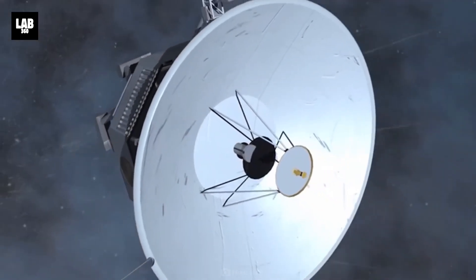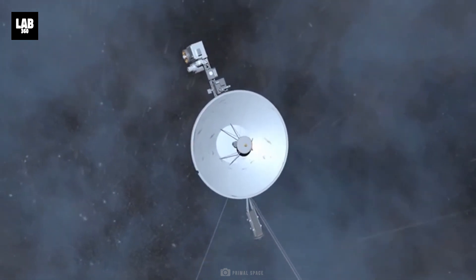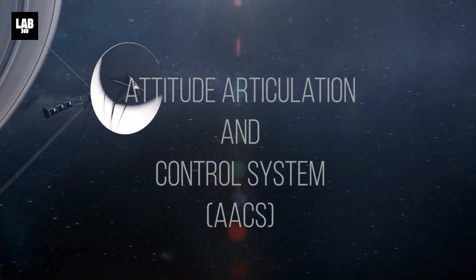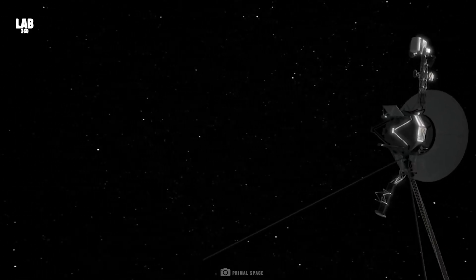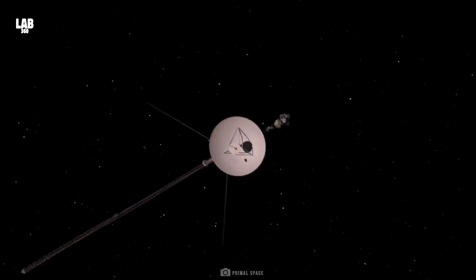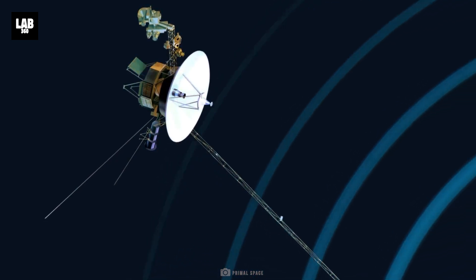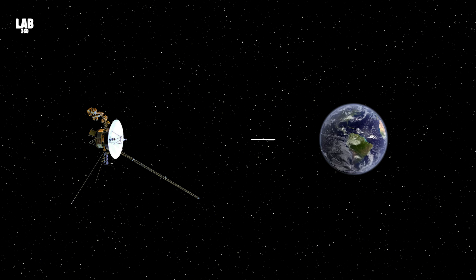In mid-May, Voyager 1's onboard system responsible for keeping its high-gain antenna pointed at Earth — known as the Attitude Articulation and Control System, or AACS — started beaming home confusing jumbles of data instead of the usual reports about the spacecraft's health and status. It appeared as if the spacecraft had developed something like an electronic version of a condition that causes the loss of fluent speech. The data appeared to be randomly generated, or did not reflect any possible state the AACS could be in, explained NASA.